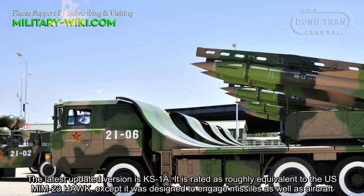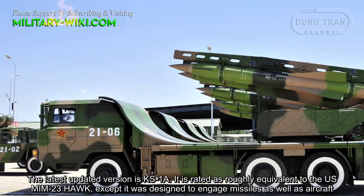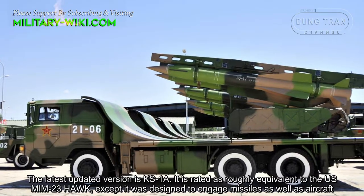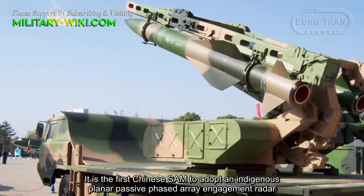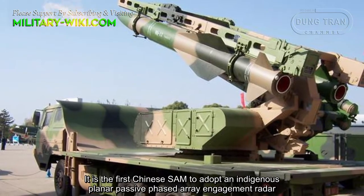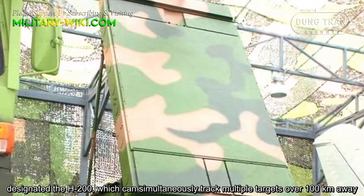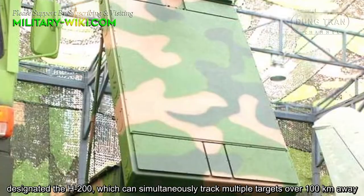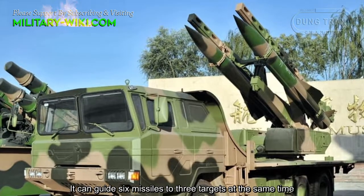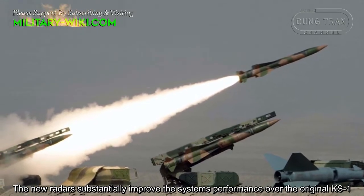The latest updated version is the KS-1A, rated as roughly equivalent to the US MIM-23 Hawk, except it was designed to engage missiles as well as aircraft. It is the first Chinese surface-to-air missile to adopt an indigenous planar passive phased array engagement radar, designated the H-200, which can simultaneously track multiple targets over 100 km away and guide 6 missiles to 3 targets at the same time, substantially improving performance over the original KS-1.